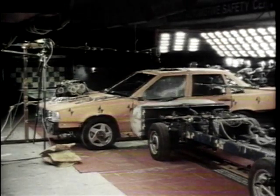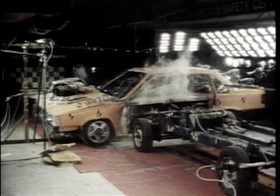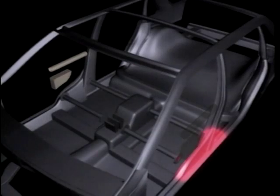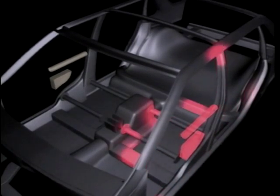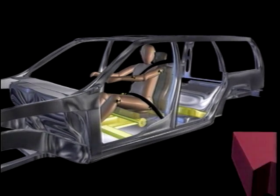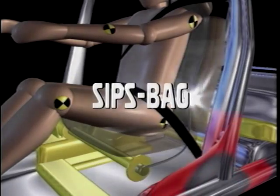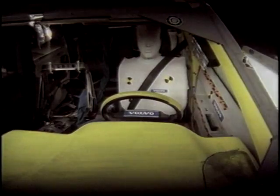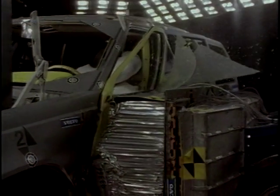Around 25% of all car accidents are side collisions, so that's why Volvo felt it important to look at ways to reduce the crash impact in scenarios such as these. The Strengthening Side Impact Protection System, or SIPS, was introduced in 1991. Three years later, Volvo brought in the Side Impact Airbag, or the SIPS bag. The company claimed that the combination of SIPS and SIPS bags reduced the risk of serious injury in a side impact by 40%.